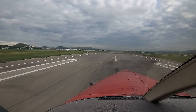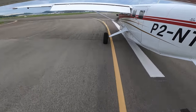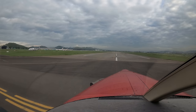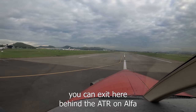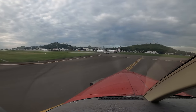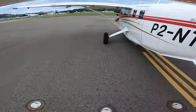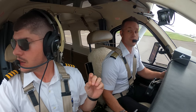Is this the only taxiway? This one or the end. Let's do this one then — although, they might be crossing here. Tower, November Tango Kilo, you want us to roll through or exit here? You can exit here behind the ATR. All right, exit on Foxtrot behind the ATR, November Tango Kilo — we'll be taxi for international. Good morning. We're out, Foxtrot is ground, good morning. November Tango Kilo, ground — continue taxi off Foxtrot for international, November Tango Kilo.